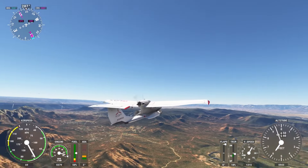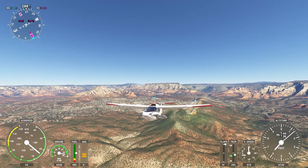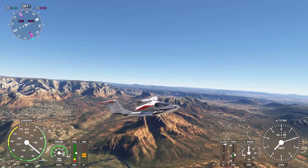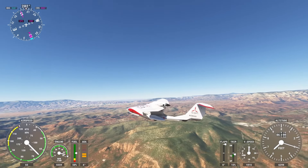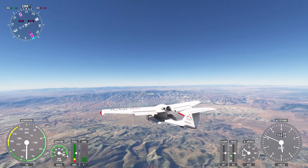All right everyone, welcome back to Microsoft Flight Simulator 2020. Today we're doing more aerobatics in planes that should not be doing aerobatics. We're starting off with the Icon A5. I don't even know if this is a real plane to be honest — I've never heard of it. It just looks like something you definitely should not be doing aerobatics in, and we're gonna give it a shot.